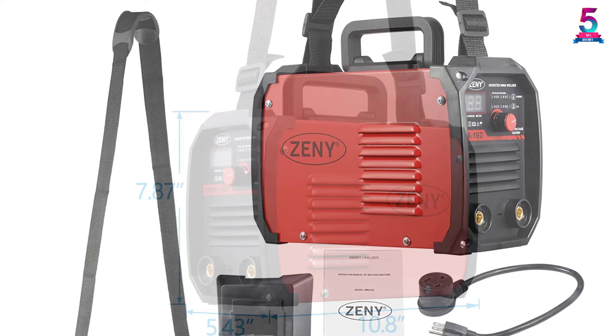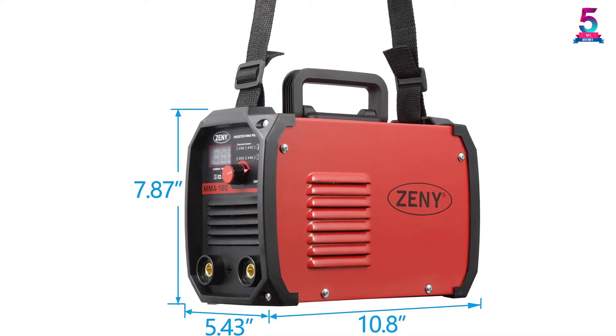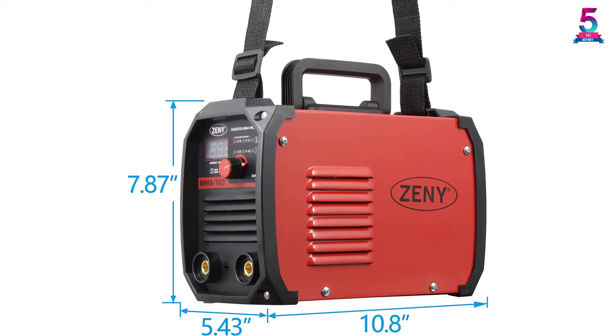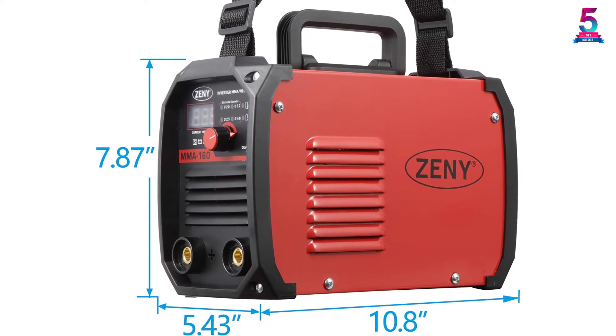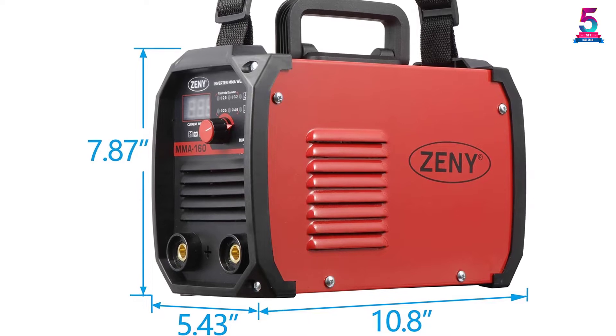The inverter welder is a fascinating function of this machine. It converts AC power to DC and enables a stable voltage throughout the whole performance. It also comes with a manual for beginners for better handling of the machine.